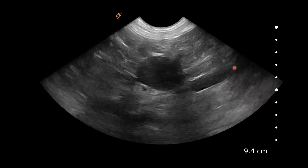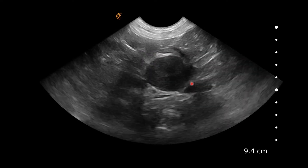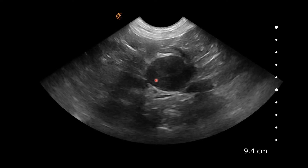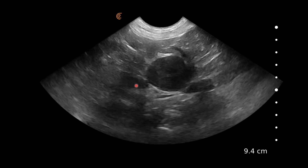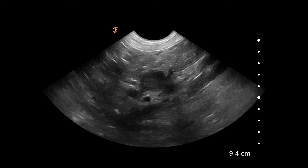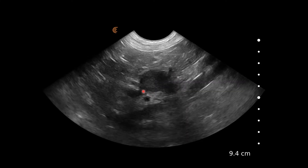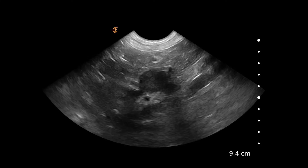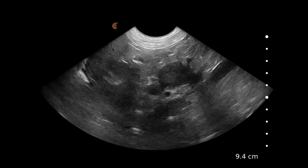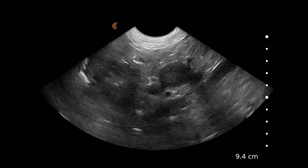A little bit closer here, we can see the aorta and the caudal vena cava, and then we've got the left renal artery coming round. Here we've got the caudal pole of the adrenal gland with the cranial pole just ahead of it. We have the cranial pole and the caudal pole, which is massively enlarged, and we can just make out the phrenicoabdominal vein, which crosses between those two poles of the left adrenal.